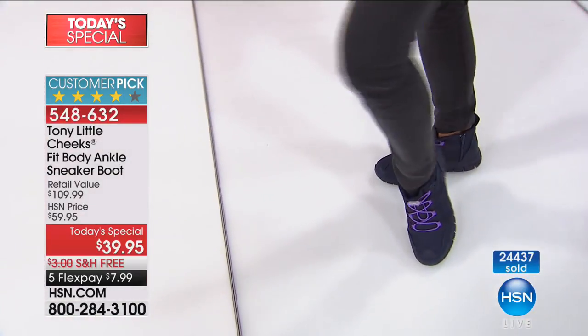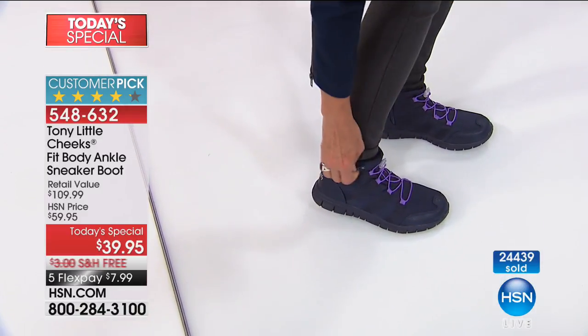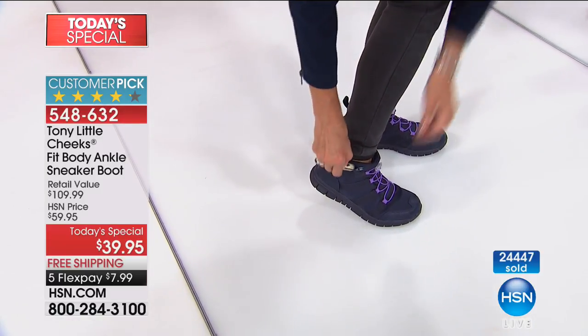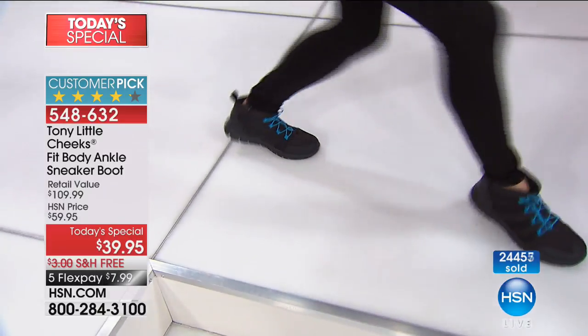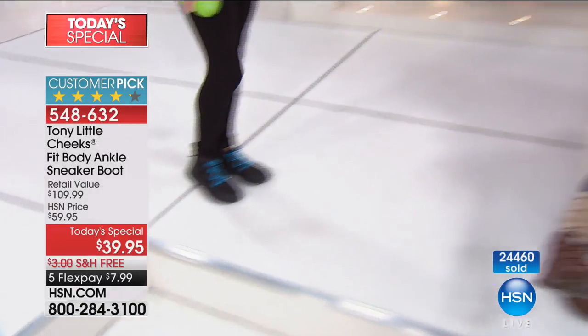There again is the navy — amazing. And the price today at $39.95, it has never been done. It is not going to happen again for the rest of the year. This is the time for you to really think about your feet. You want something comfortable — you can work out in these, you can walk in these, you can just walk around and look good in these.